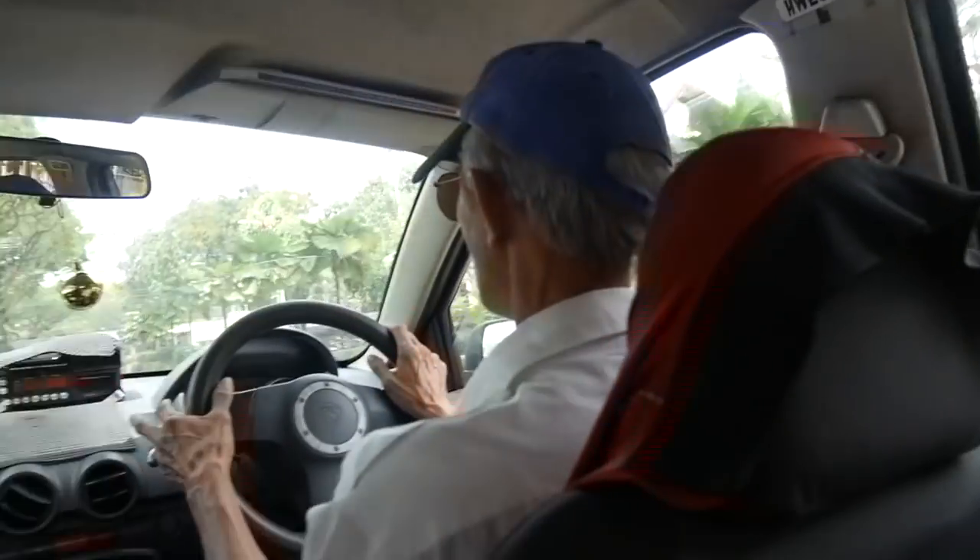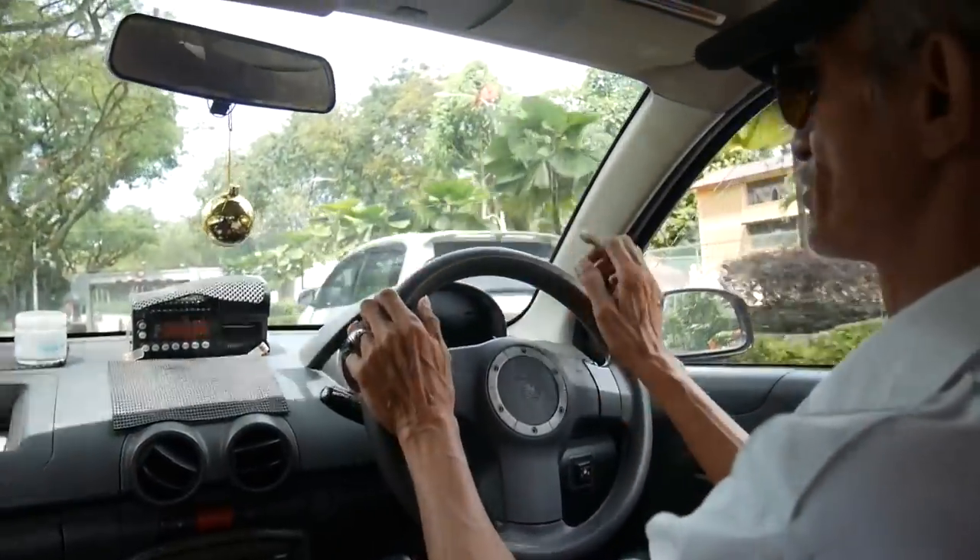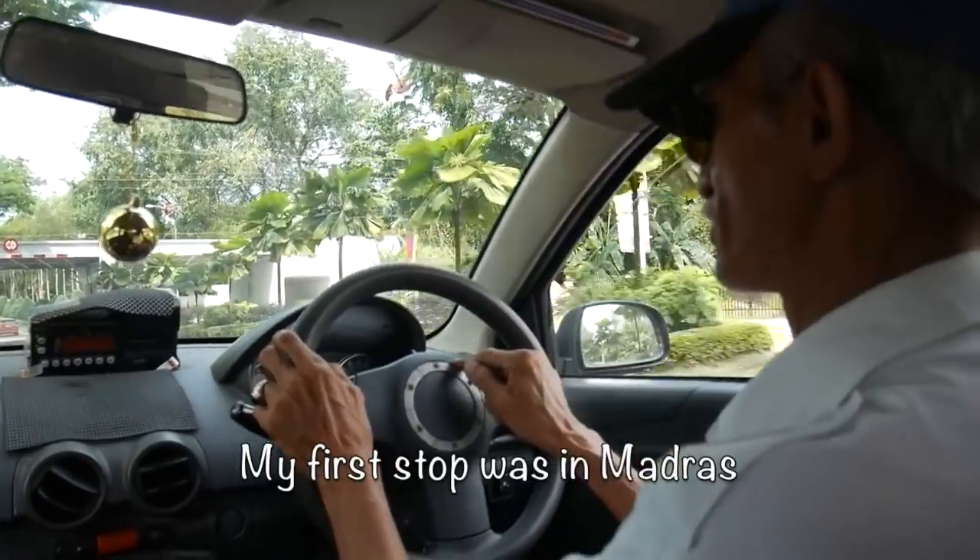He took a cargo ship in the 1960s — a cargo ship, sleeping on a mattress.